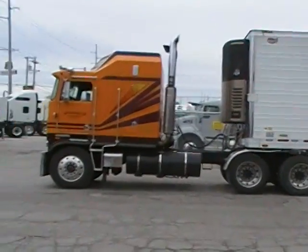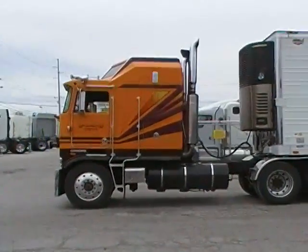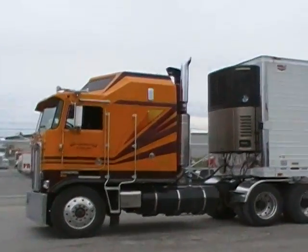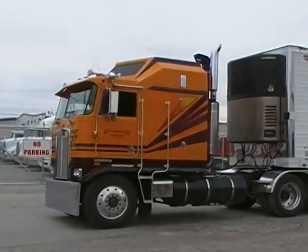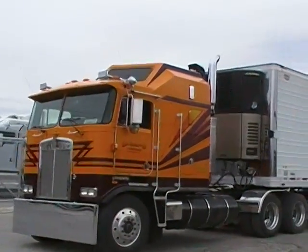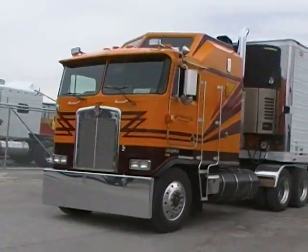This truck came in today on the lot and I've got to show it to you. This is a 1985 Kenworth Cab-over Aerodyne K100, K100E. In its day, it was a Rolls Royce of trucks.